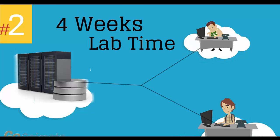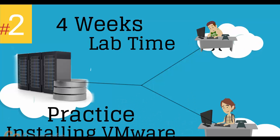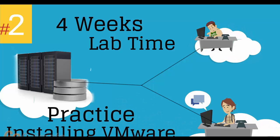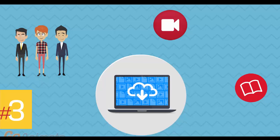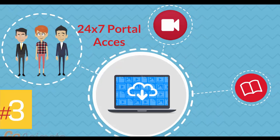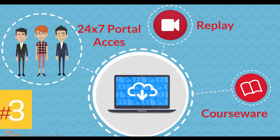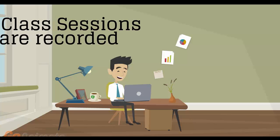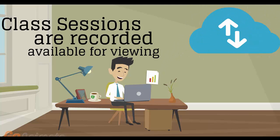Number 2: four weeks of access to our lab environment. You can practice installing and configuring VMware virtual infrastructure from scratch pretty much for a whole month. Number 3: 24/7 access to the training portal to download the coursewares and watch replays of class sessions. All of the class sessions are recorded and available for viewing right after the class is over. No information is lost and you have access to the recordings for as long as you wish.